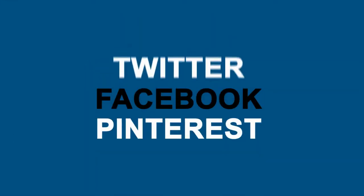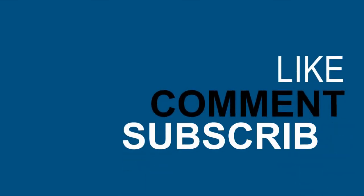Number five: get your content seen on social media. When people see your awesome content shared on Twitter, Facebook, and Pinterest, they'll want to link to it. Don't forget to like this video, leave us a comment, and subscribe to the channel for more great tips like these.